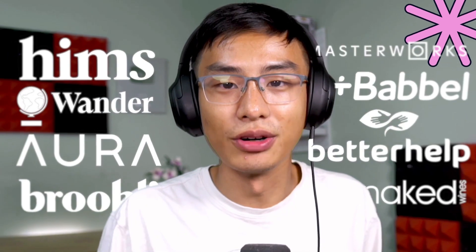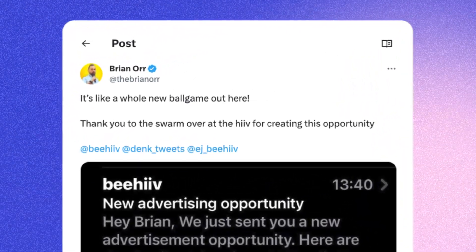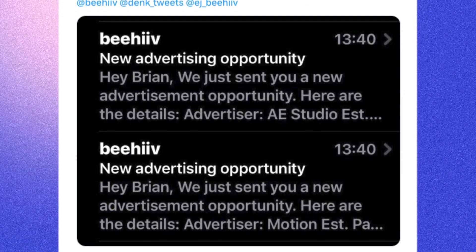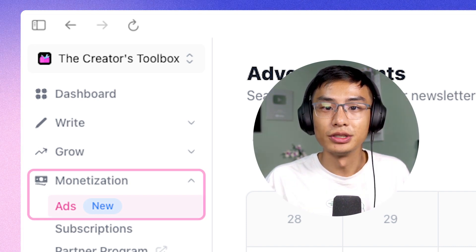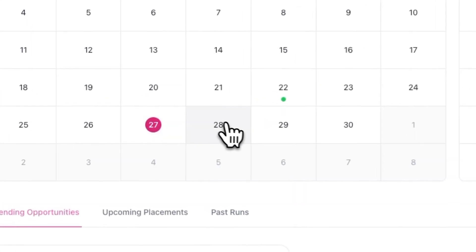How do you actually start monetizing? We have a team dedicated to onboarding premium brands and connecting them with the top newsletters on Beehive. When we identify your newsletter as a good fit for our campaign, you'll receive a notification about the ad opportunity. You can also access the ads dashboard by going to Monetization and then Ads. On this page, you can see a calendar full of your upcoming ad placements.